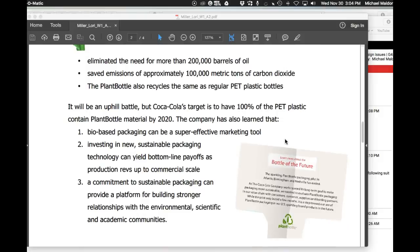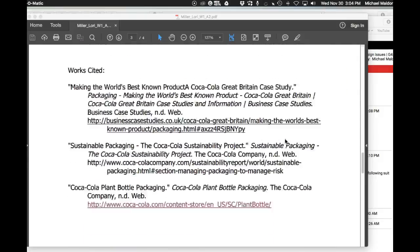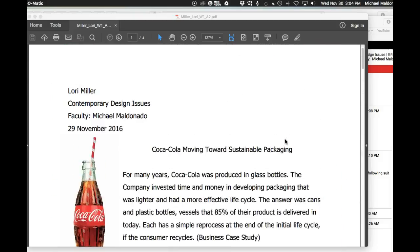I think you did a really good job setting this up and the level of research in the presentation is just fabulous. Thanks so much, Lori. Great job.